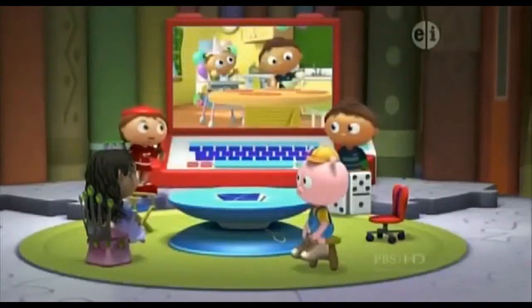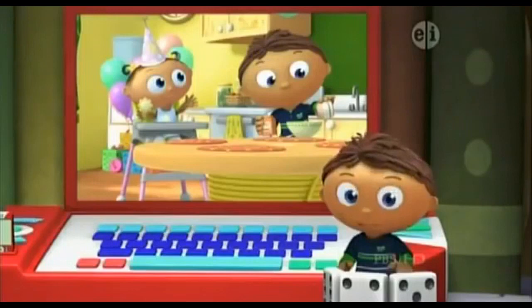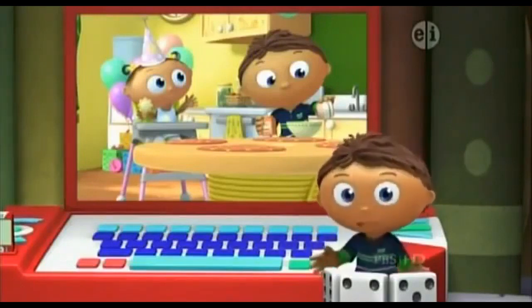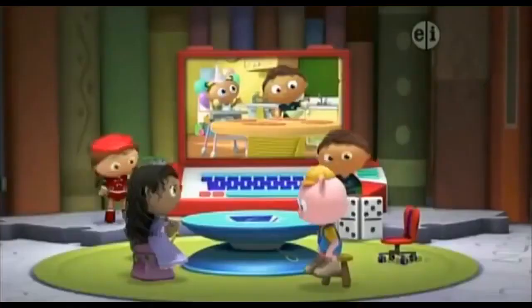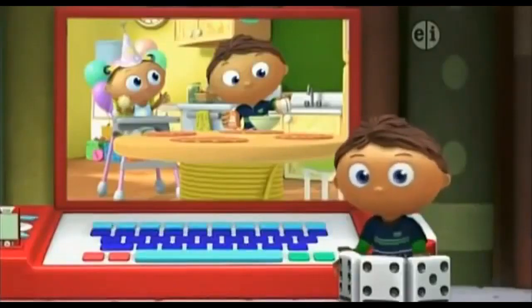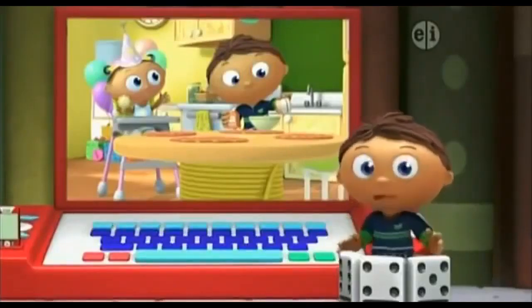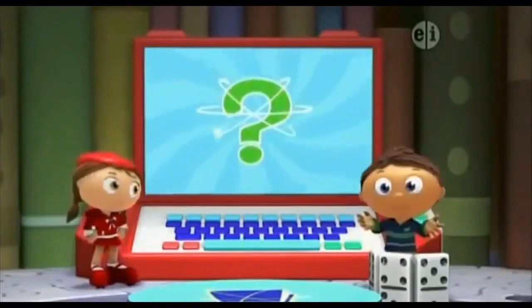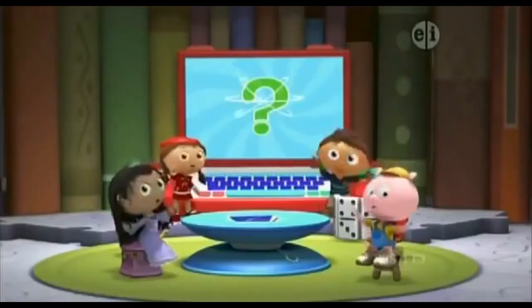Okay, Wyatt, state your problem. Today is baby Joy's birthday and I want to make her a carrot applesauce birthday cake. But I don't know how. What do I need to make the cake? Good question, Wyatt. When we have a question, we look in a book!